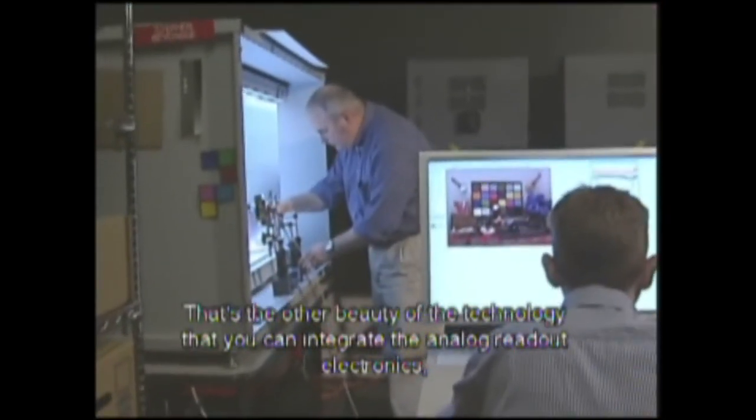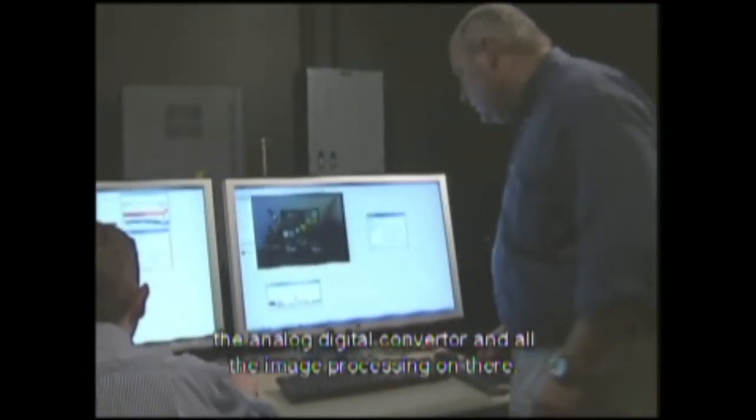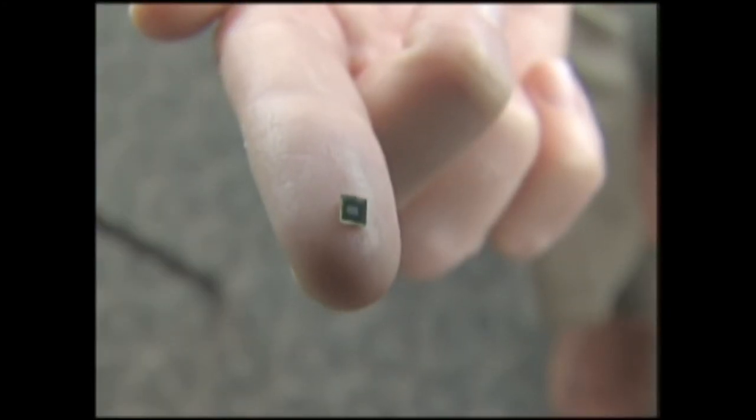That's the other beauty of the technology. You can integrate the analog readout electronics, the analog digital converter, and all the image processing on there — it can really output true camera quality video or still images off that one chip.